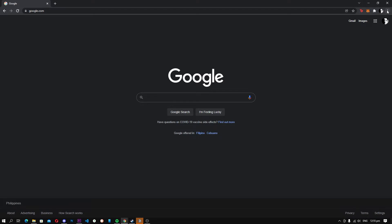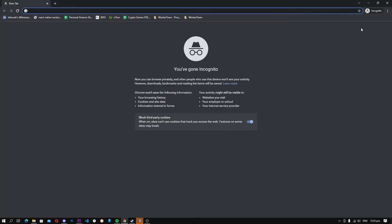Things incognito mode can do. When you switch incognito mode on your browser, your browser will stop tracking your activities and recording them to the history. In a nutshell, you are telling your web browser not to record your private session, and it will not record your activities on the browser.